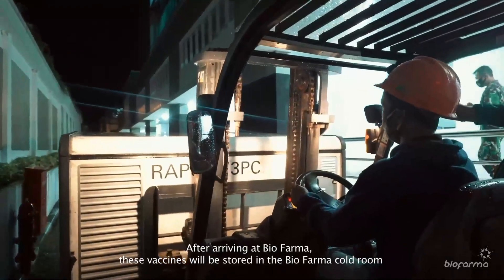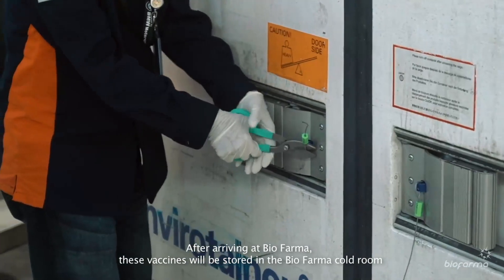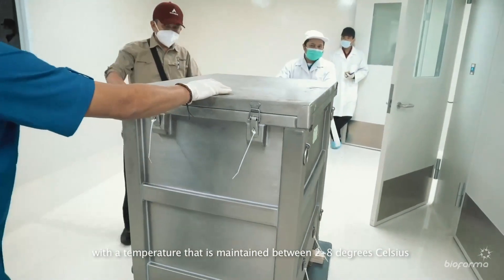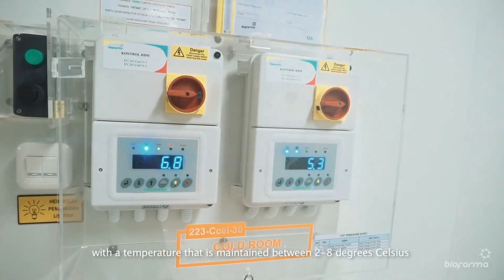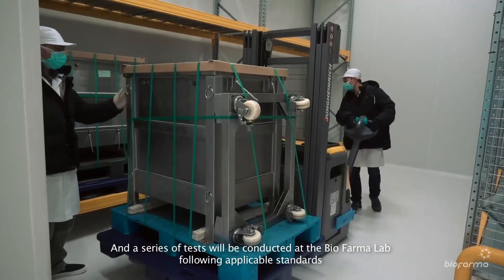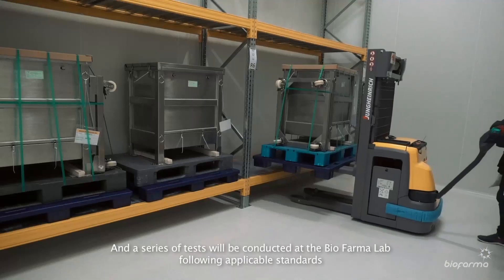After arriving at Biopharma, the vaccines will be stored in the Biopharma cold room with a temperature maintained between 2 to 8 degrees Celsius. A series of tests will then be conducted at the Biopharma lab following applicable standards.